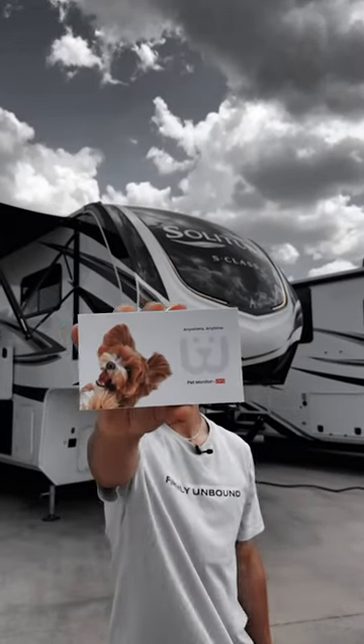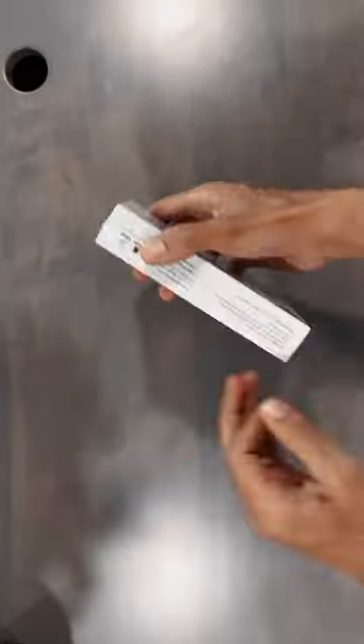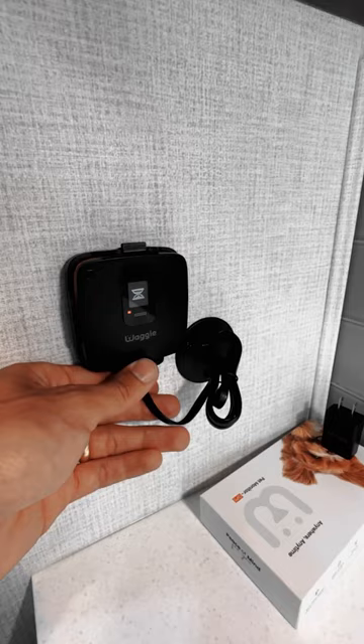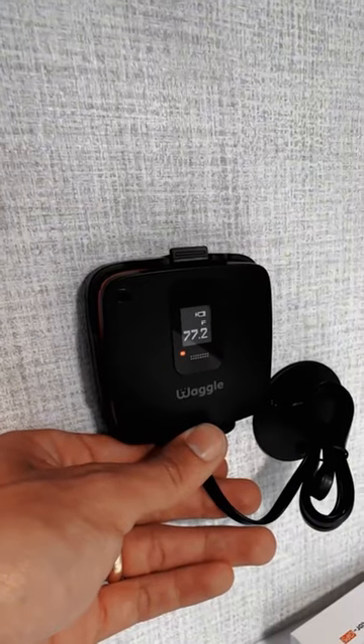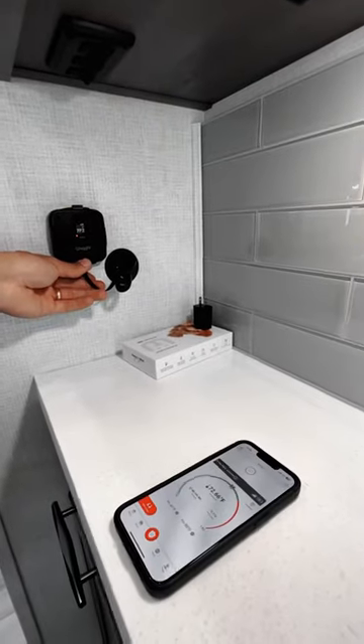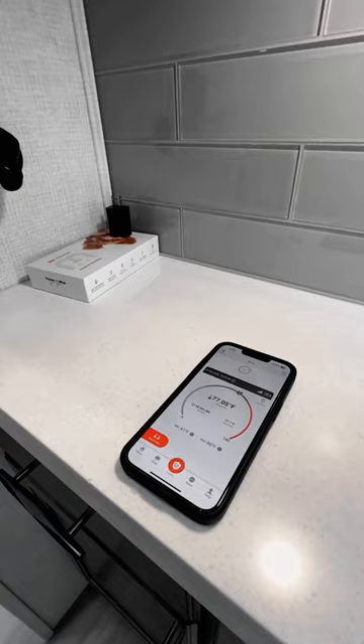If you travel or live in an RV with pets, you need to know about Waggle. This pet monitoring system is a temperature and humidity monitor. Take this device, set it up inside your RV — it uses a Verizon cell network, so you don't even need Wi-Fi. When you download the app, you'll be able to see the temperature and humidity of your RV and set the desired alert thresholds.